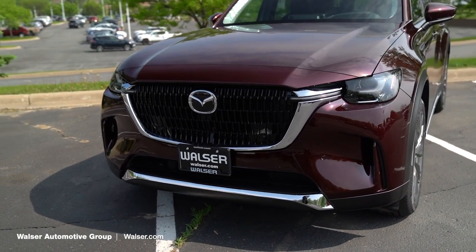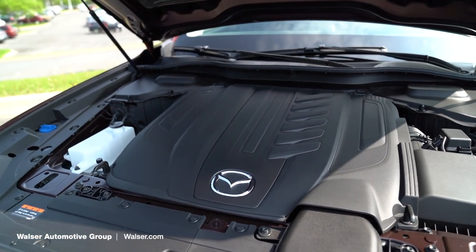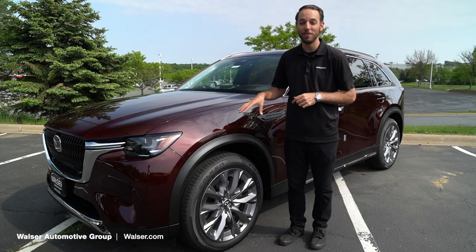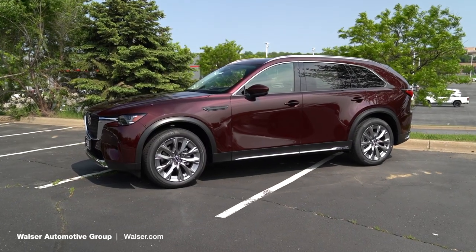Let's begin with the CX-90. This is the 3.3 inline-six turbocharged engine, which is going to get you 28 miles per gallon on the highway. For a third-row SUV, that's some pretty awesome gas mileage, and you'd probably be looking at about 25 overall.